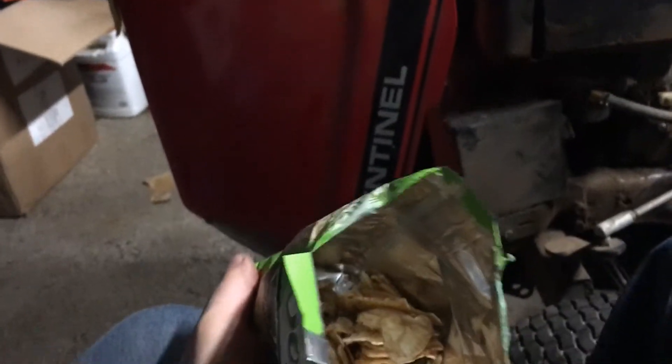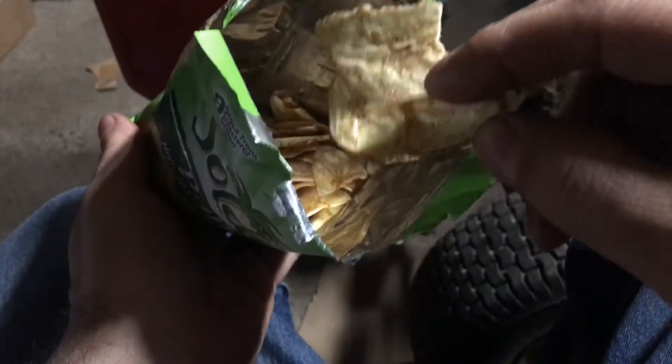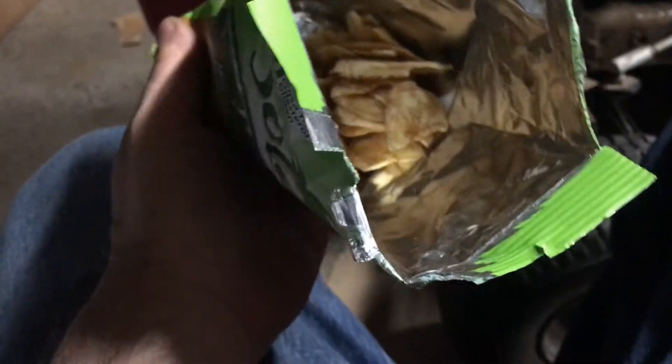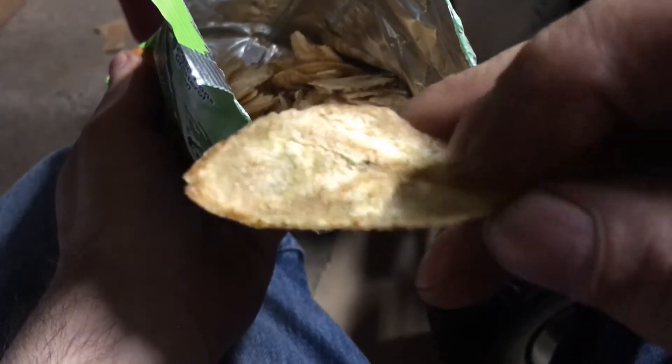And because they're lightly salted, you kind of think you're eating potato chips. I think they have this slight banana taste, like they should.